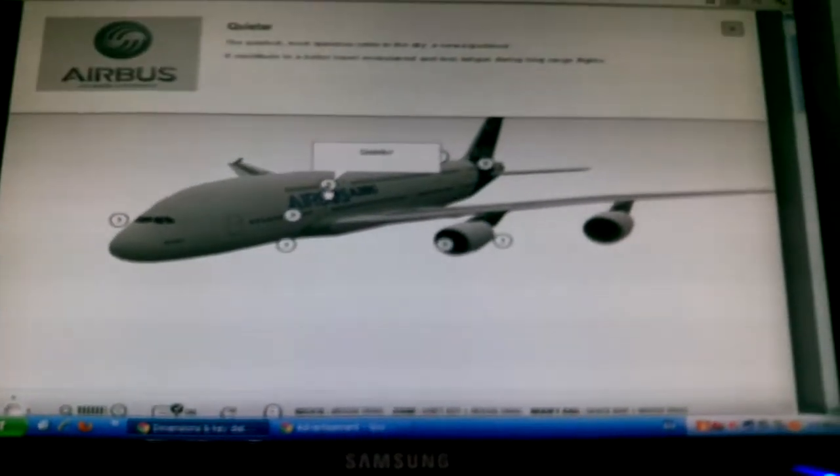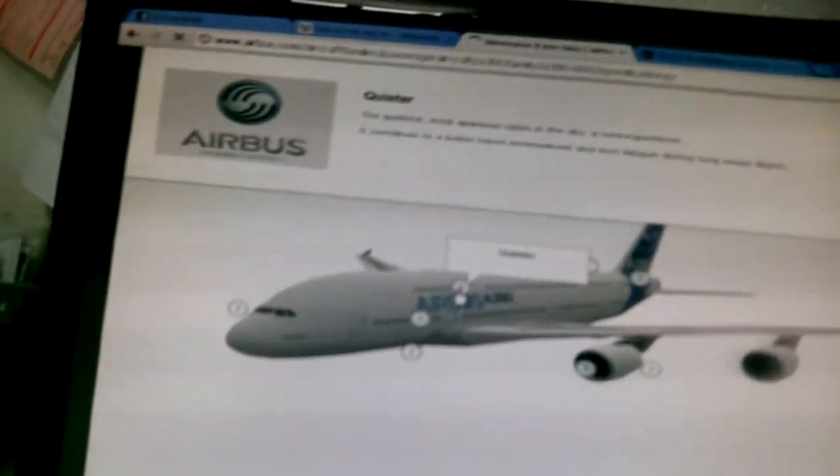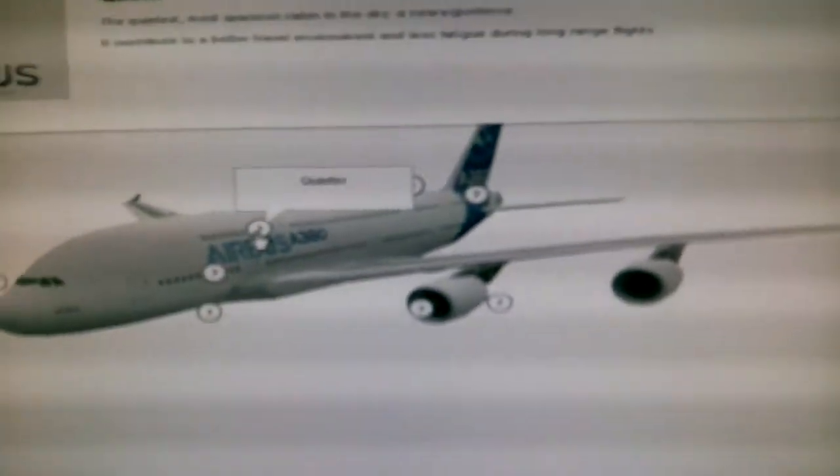It is quieter — the most spacious cabin in the sky, a new experience. It contributes to a better level of environment and less fatigue on long-range flights.